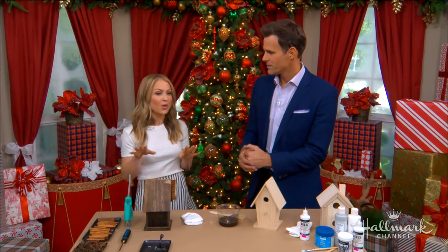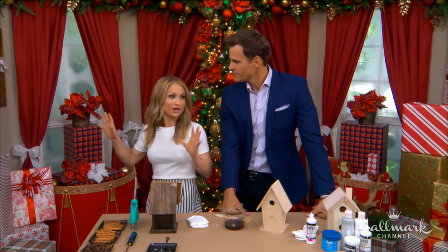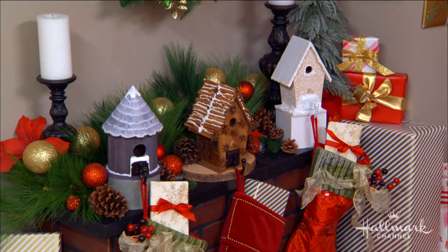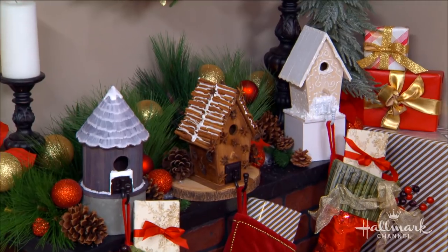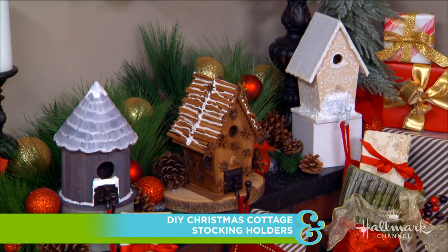Yes, I'm a Michigan girl. Anybody you talk to in Michigan either has a cottage, has a family cottage, or has friends with a cottage. So this one is near and dear to my heart. When I think of a cottage at Christmas time, of course, I think of stockings. So I wanted to think of a really great decoration that would hold the stockings but also keep that cozy cottage feel.